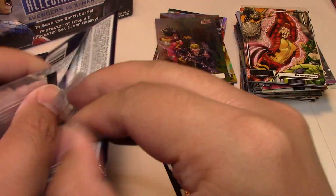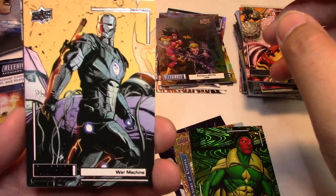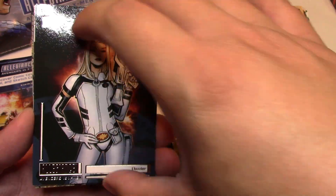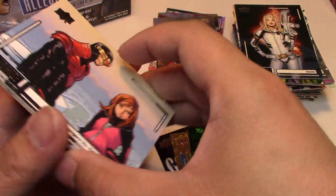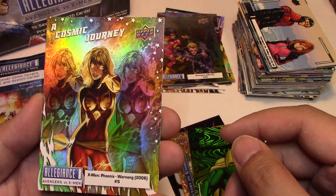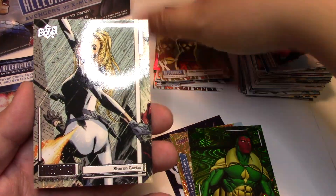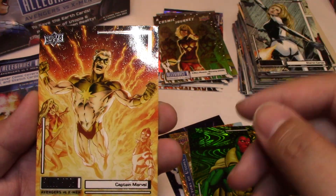I can't believe — I've only opened a few boxes and I hit something that's close to 1 in 200 packs per box. Next we have War Machine, Dazzler, Avengers versus X-Men number 6, a Cosmic Journey — X-Men Phoenix Warsong number 5. Again, these are not numbered. Sharon Carter and Captain Marvel.